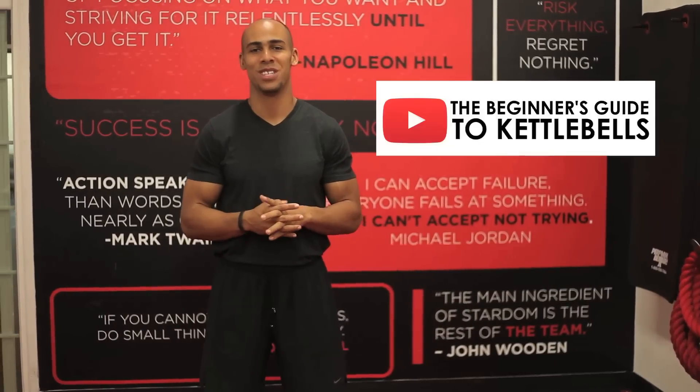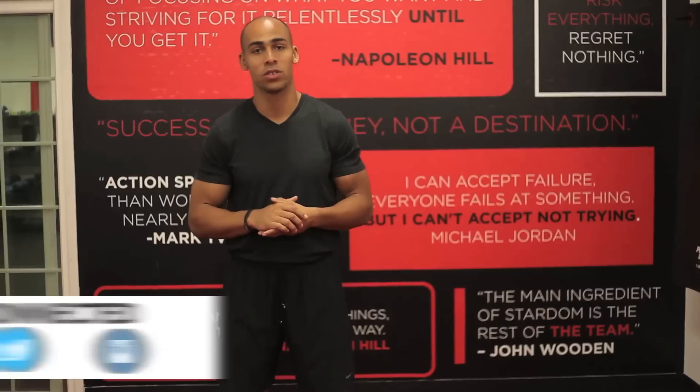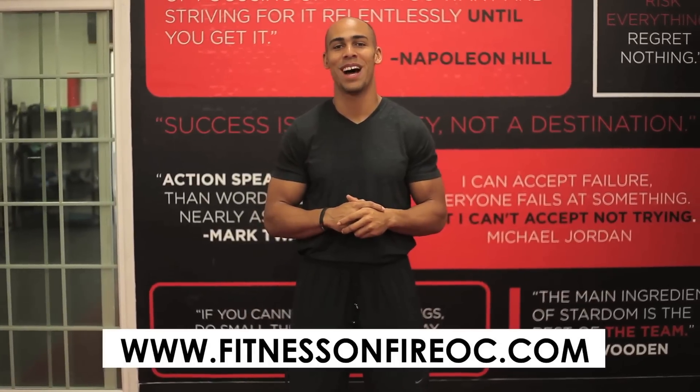If you're interested in learning more about the kettlebell, tune into our video series the beginner's guide to kettlebells. You can also check out our social media channels — our Facebook page, Twitter, Instagram — and last but not least you can find us at www.fitnessonfireoc.com. Ignite your passion for fitness.